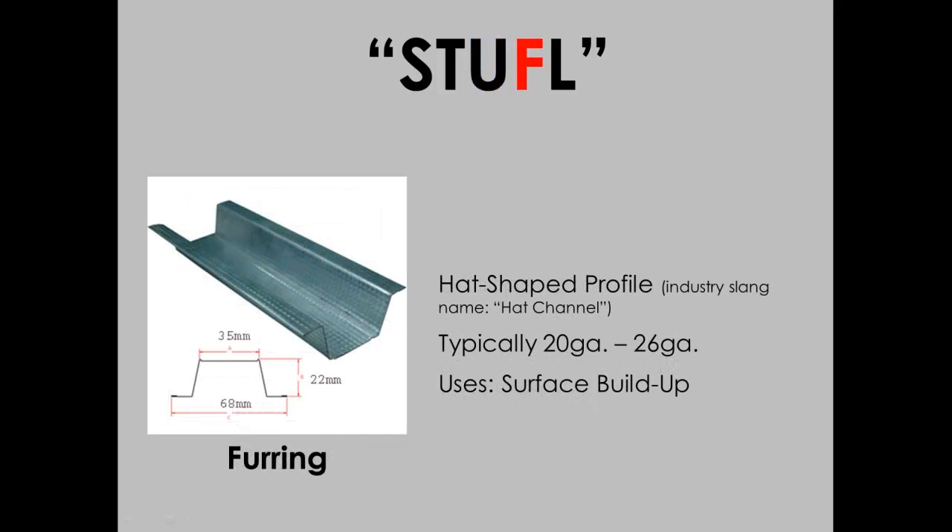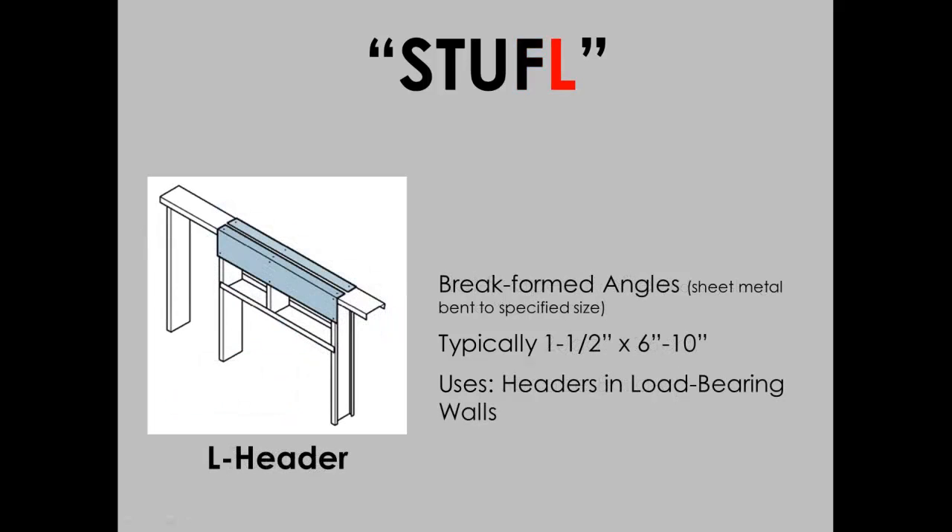Furring is used for buildup of walls, ceilings, and roofs. And then L-header, which is an L-shaped piece used for the assembly of headers.